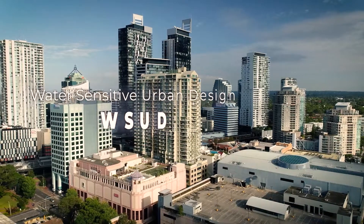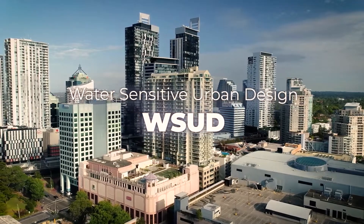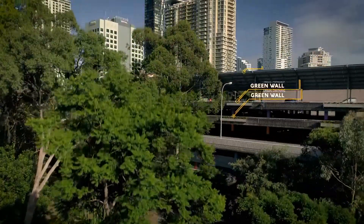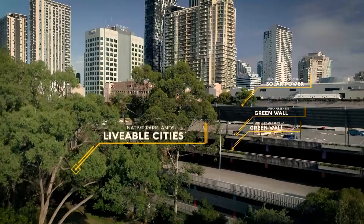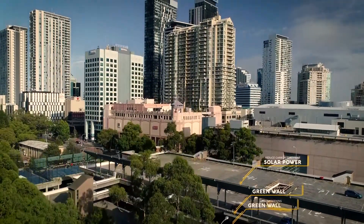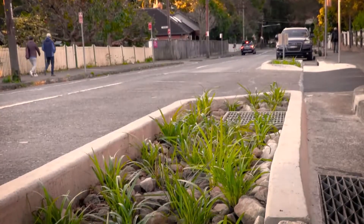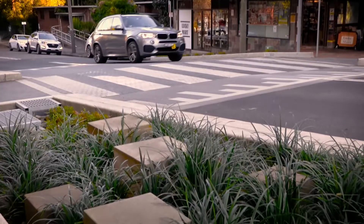Willoughby City Council are constructing many targeted WSUD projects throughout our council area, and incorporating them into our local centre urban design. These projects are being built to make our community a better place to live, working with urban growth, while retaining the benefits nature can bring to our urban environments.